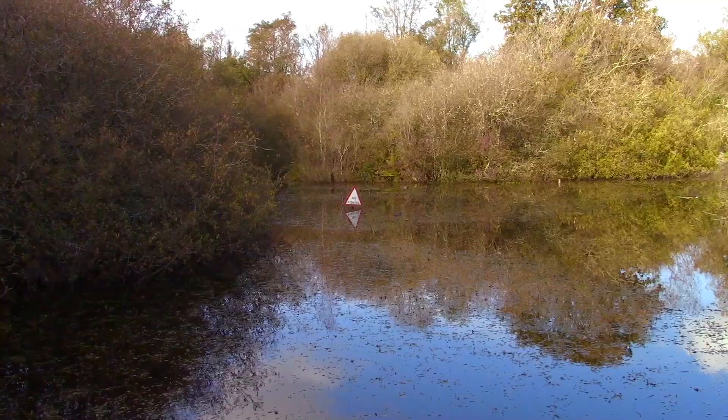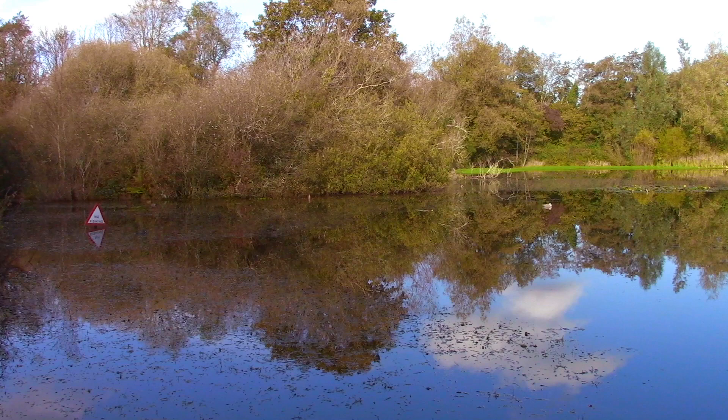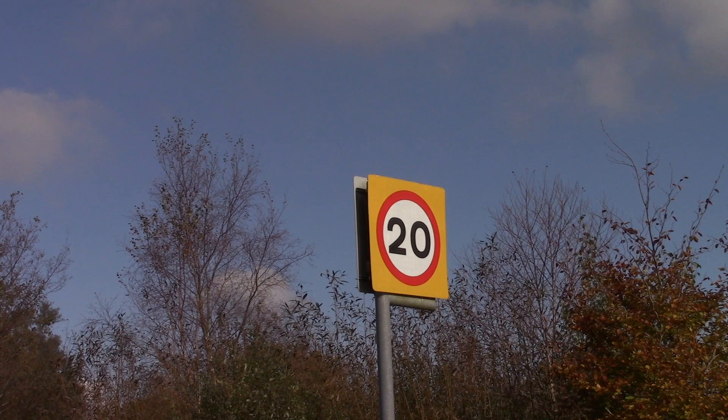This is the lake at Upper Killay. Lovely autumn colours coming now. One of the new 20 mile an hour signs possibly. Uplands Rugby Football Club.